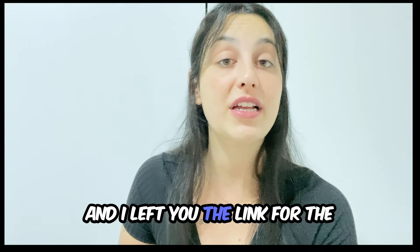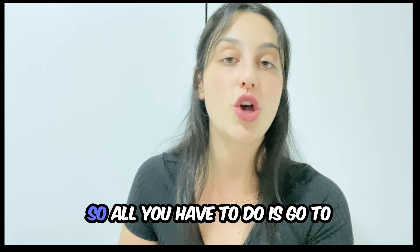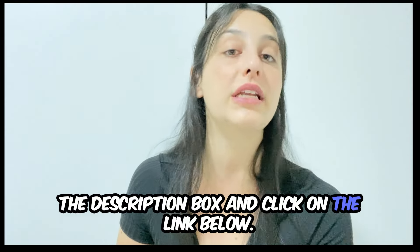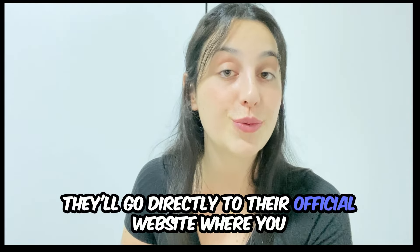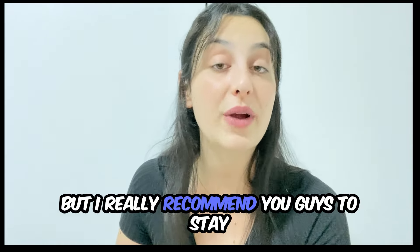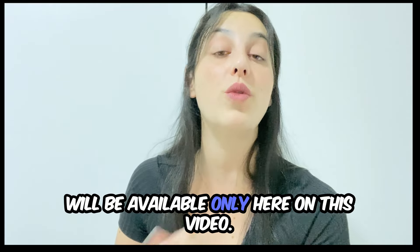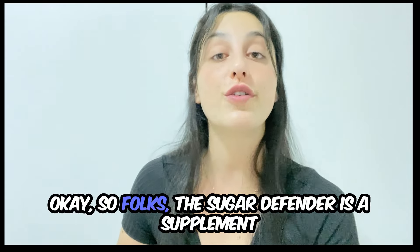I left the link for the official website just below in the description of my video in case you need it, so all you have to do is go to the description box and click on the link below — it'll go directly to their official website where you can find all the complete information about it. I really recommend you guys to stay with me until the end because the alerts will be available only here on this video.